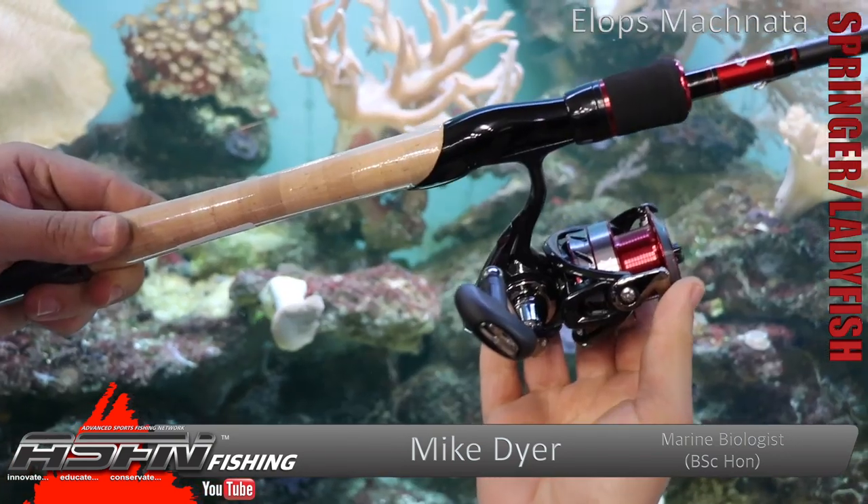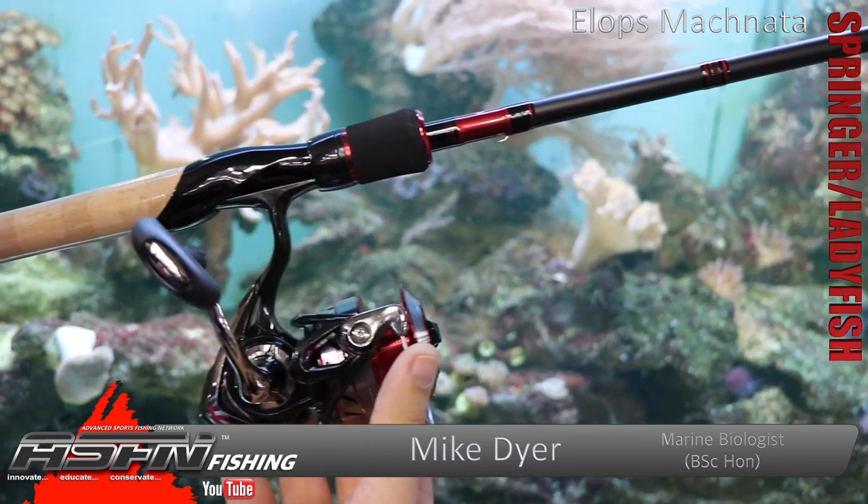Ultralight tackle, estuary fishing, screaming runs — they're very, very quick. Putting them back for the future is important because they're quite a soft fish if you take them out of the water for too long, and they rattle themselves around in all sorts. But yeah, the Springer. Cheers, guys.